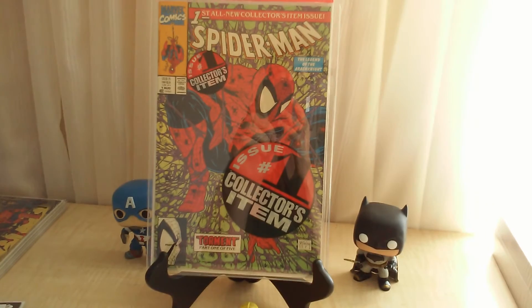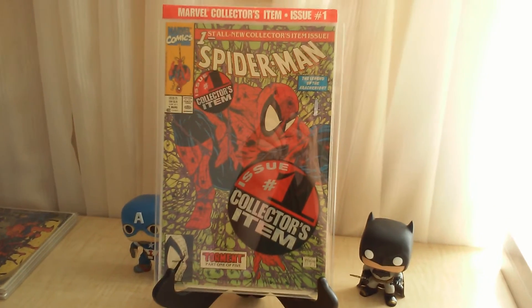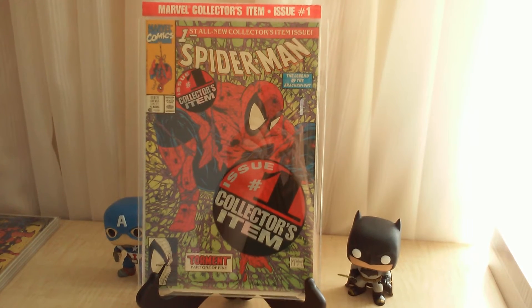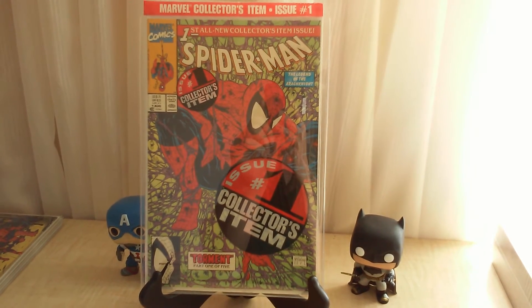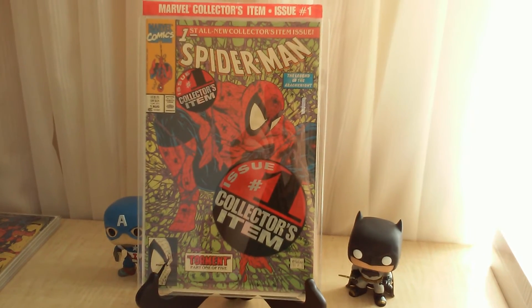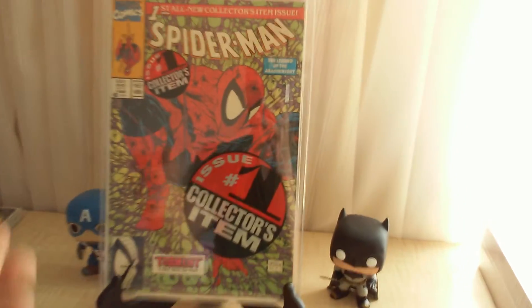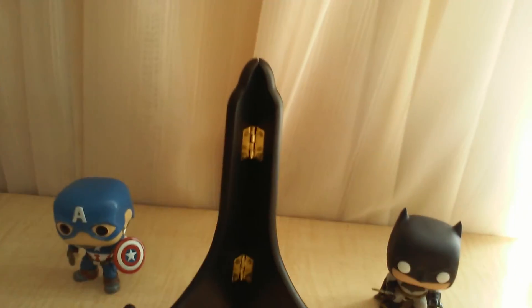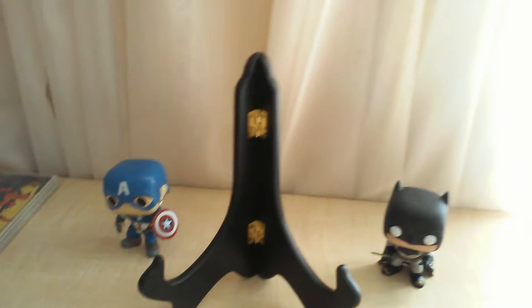I love Spider-Man and I love Todd McFarlane — love what he does with Spider-Man. I got Amazing Spider-Man 298, 299, and 300 all in high condition, so those went to CGC to get graded. That will be part of my unboxing. I got this one for like three bucks.